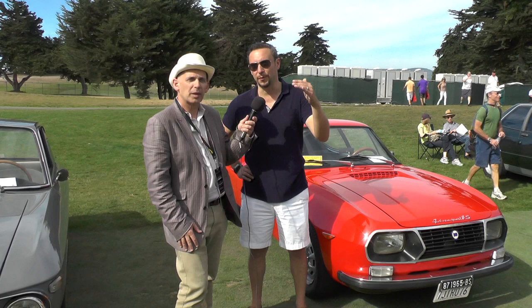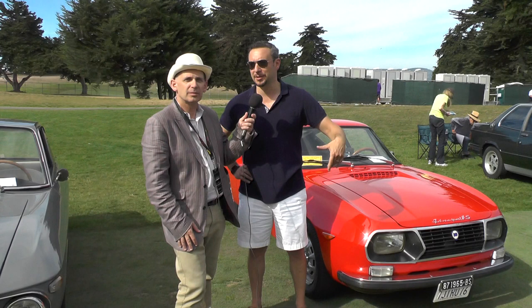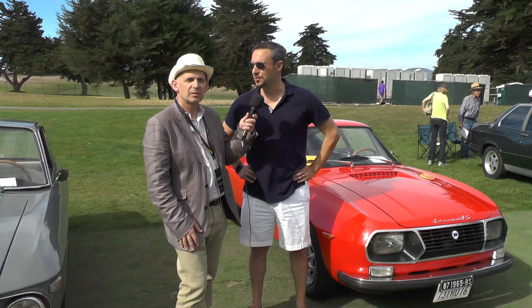This is also a five-speed, which in the early 70s is pretty rare. They actually introduced the five-speed a few years after they started producing the car, and five is actually a better number than four.